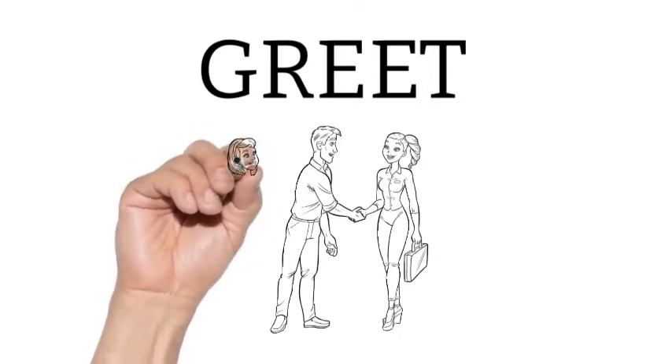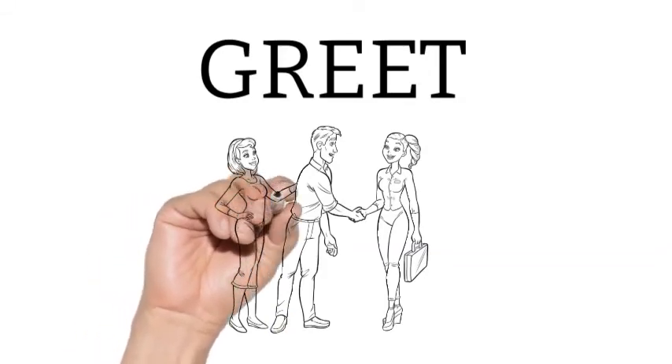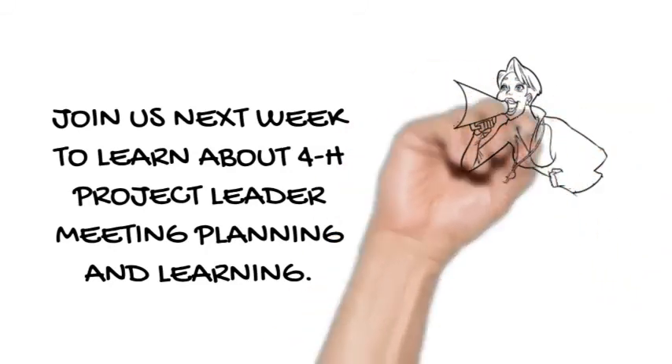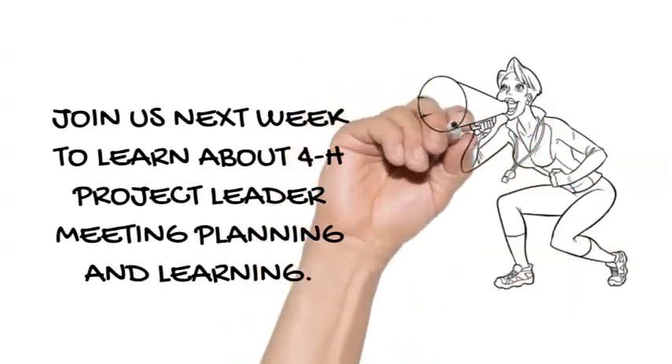Establishing a rapport with your members will really help you go a long way as you continue on with your 4-H project meetings. Join us next week to learn about 4-H project leaders' meeting planning and learning, and where you can find resources in your local county and on our 4-H website. As always, keep making the best better!